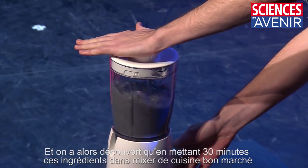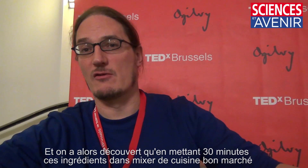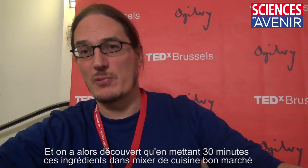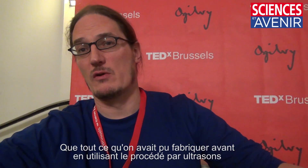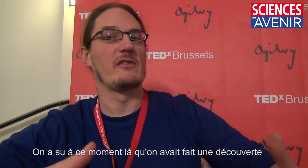The blender goes on. And we found literally within 30 minutes, using these ingredients in a cheap commercial kitchen blender, that we could make far more graphene. On day one, we made far more graphene than we had ever made before using sonication. And so we knew at that point that we had a discovery.